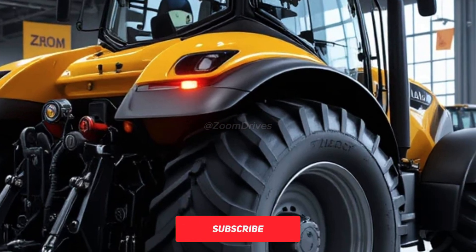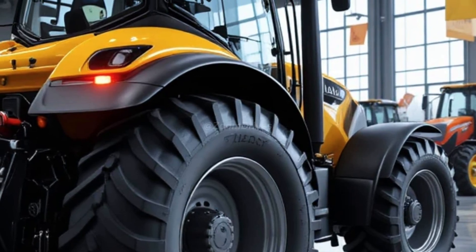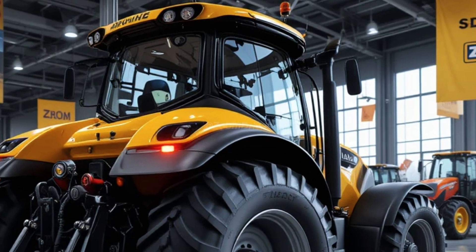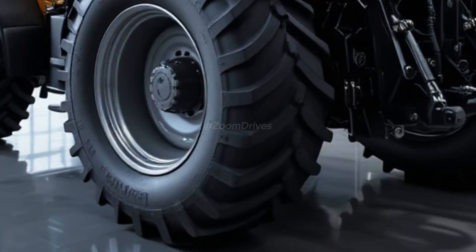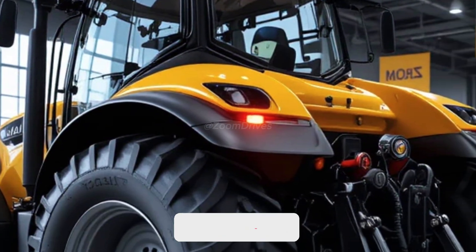With its full LED lighting package including work lights and road lights, the Fastrac 4000 ensures excellent visibility during nighttime operations. With its powerful engine, unmatched speed, advanced technology, and exceptional comfort, the 2026 JCB Fastrac 4000 is the ultimate high-performance tractor for modern farmers — built to deliver maximum productivity and efficiency, making it an indispensable asset for any farming operation.